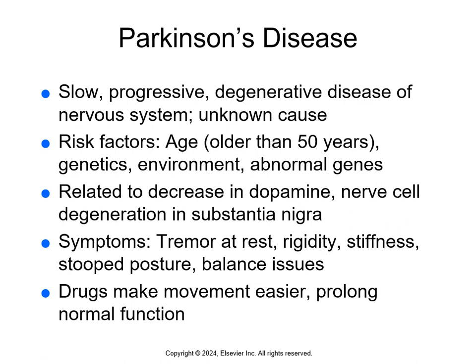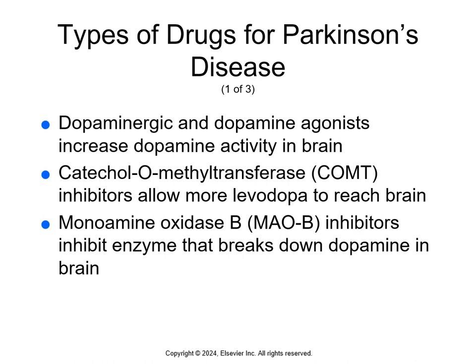Symptoms of Parkinson's include tremors at rest, rigidity, stiffness, stooped posture, and balance issues. These drugs make movement easier and help prolong normal function. No drugs reverse the progression, but medications help improve movement and enable patients to function effectively. Dopaminergic drugs and dopamine agonists increase dopamine activity in the brain. COMT inhibitors allow more levodopa to reach the brain. Monoamine oxidase B inhibitors prevent enzymes from breaking down dopamine. Carbidopa prevents levodopa from converting to dopamine before reaching the brain, allowing lower doses of levodopa and reducing side effects like nausea and vomiting.